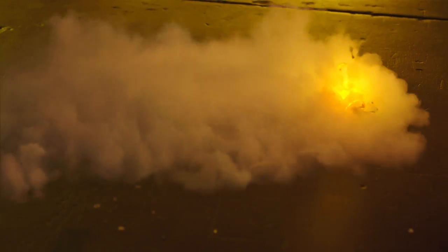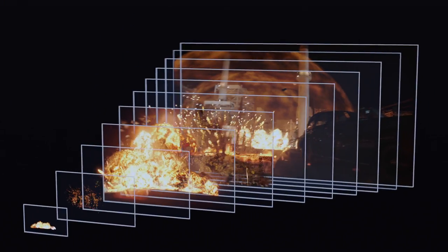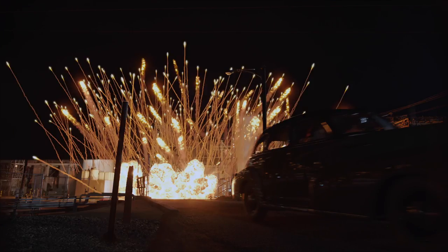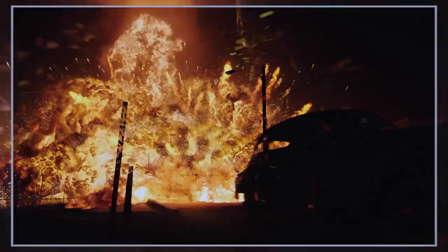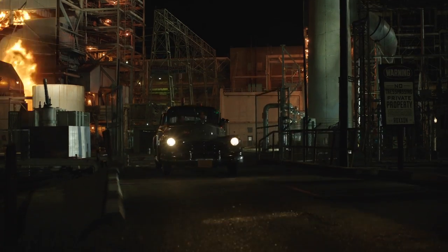ILM pulls no punches in their detailed work. Major effect shots such as the oil refinery explosion are painstakingly crafted out of multiple layers of practical and primarily digital explosions, with smoke, fire, and sparks all being added and tracked in carefully to give the sequences the kind of production value that audiences have come to expect from both Marvel and ILM.